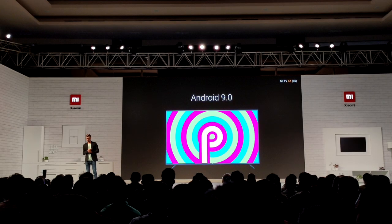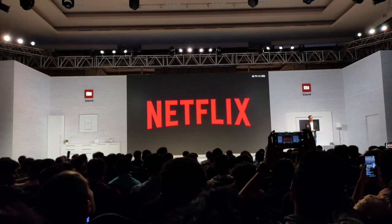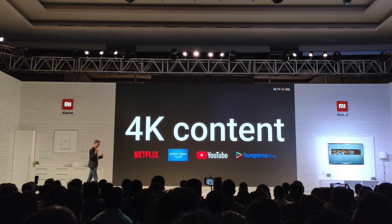Moving on to the OS — it's running the latest Android TV 9 Pie and Patchwall 2.0. Now for the big one: finally, all these new devices will get the official Netflix and Amazon Prime support out of the box. Yes, after a long wait. Both the biggies are here. Netflix, Amazon Prime, YouTube and Hungama will all support 4K content, which makes a lot of sense.